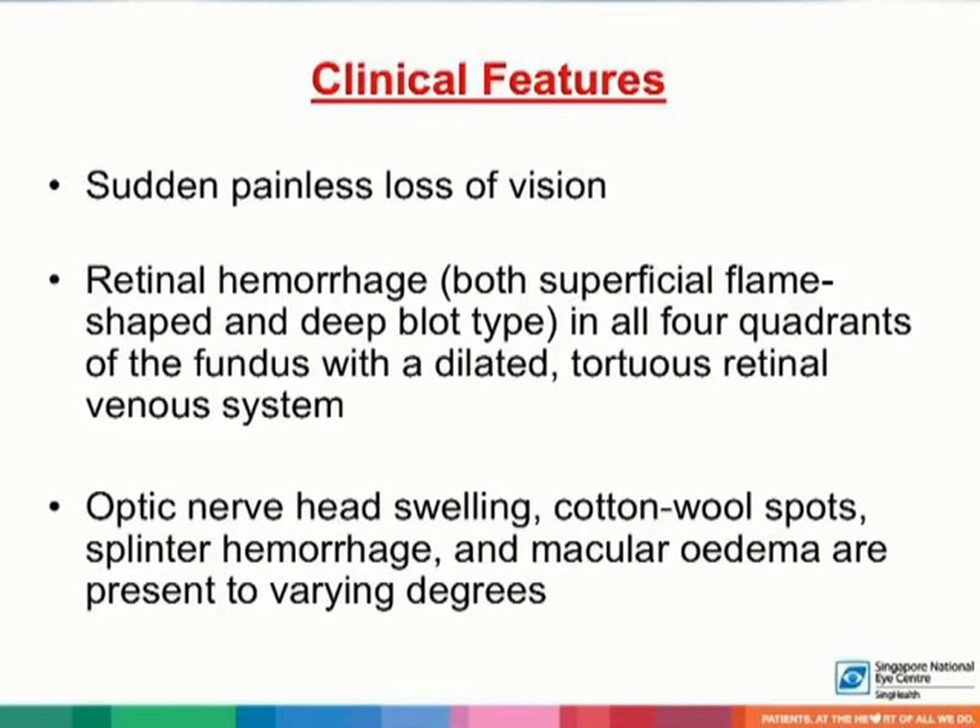Patients often present with sudden painless loss of vision, but they may also present with a history of gradual visual decline that may correlate with a series of less severe occlusions. Retinal hemorrhages, both superficial flame-shaped and deep blot-shaped hemorrhages, may be seen in all four quadrants of the fundus with a dilated, tortuous retinal venous system. Optic nerve head swelling, cotton wool spots, splinter hemorrhages, and macular edema are present to varying degrees. Breakthrough vitreous hemorrhage may also occur.